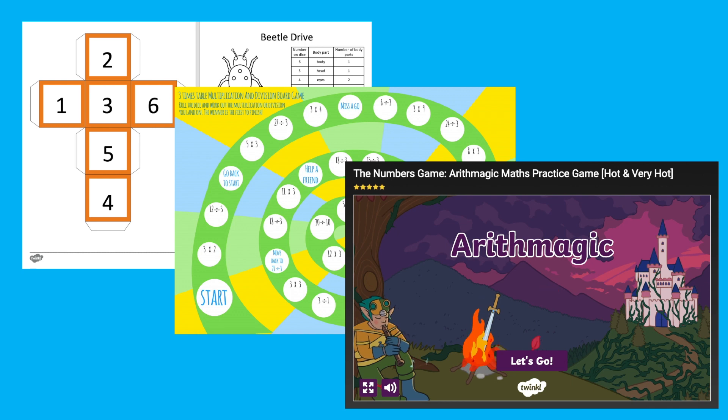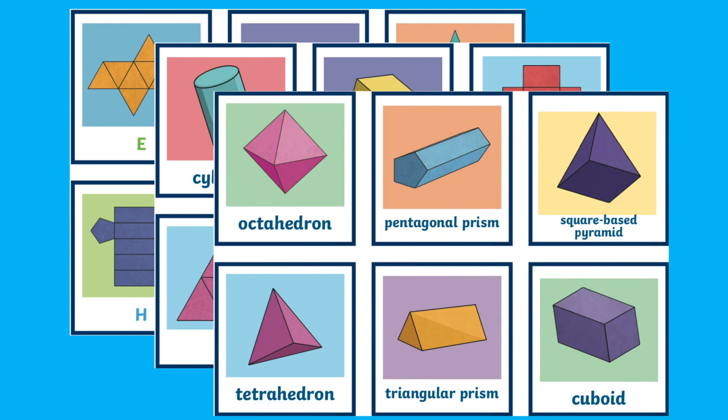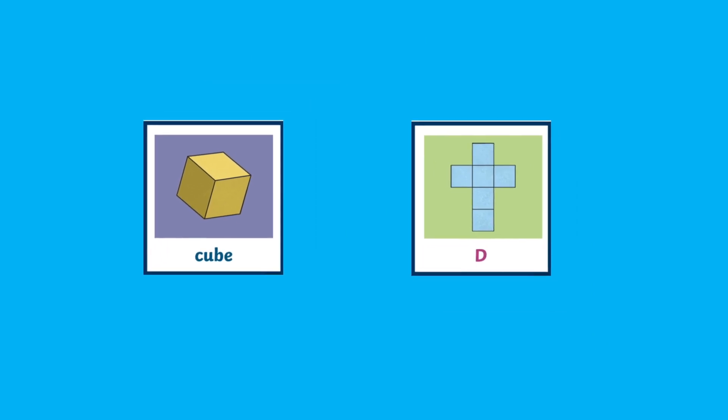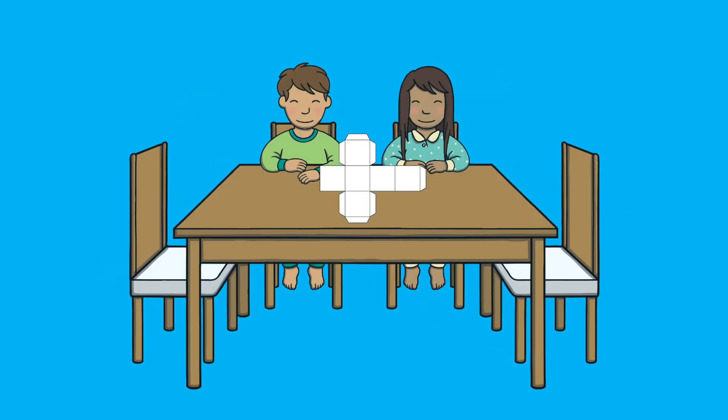We have a variety of maths matching games, such as this 3D shape and net matching game, which gives your child the opportunity to practice naming different 3D shapes and to recognise them in a variety of positions. You could encourage your child to cut the net out and use it to build a shape.